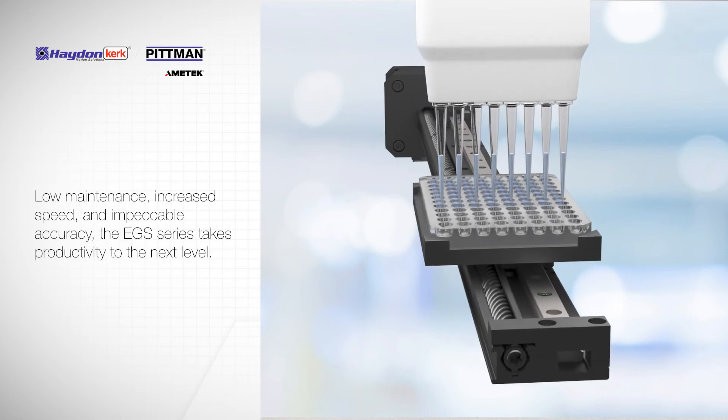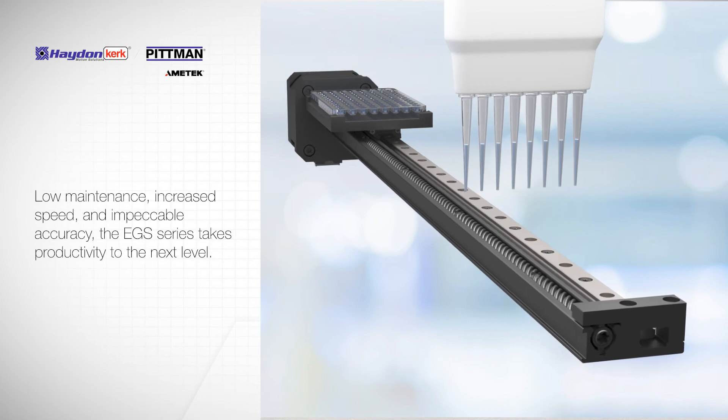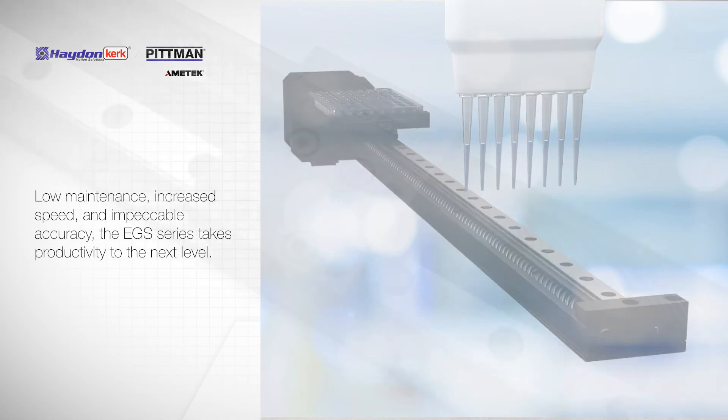With its low maintenance, increased speed, and impeccable accuracy, the EGS series takes productivity to the next level.